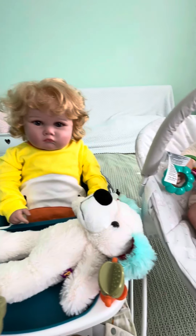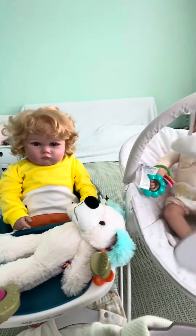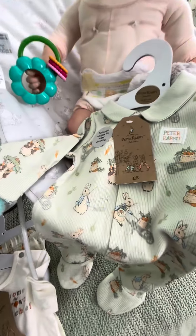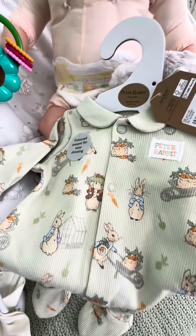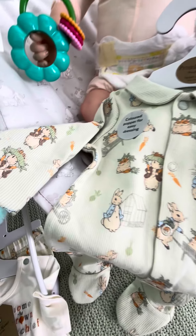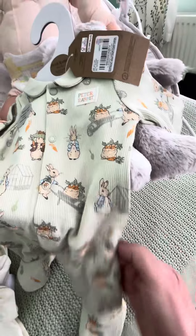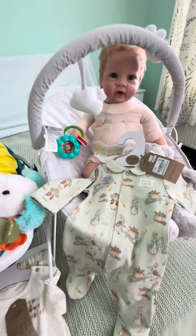We've got some new outfits. Oliver has this pale green Peter Rabbit outfit. These are from the two-at Sainsbury's range. It's a nice light sort of summer cotton, and he's sitting in his bouncer.